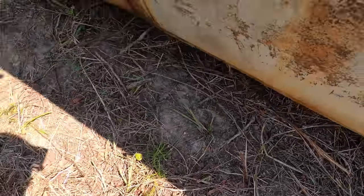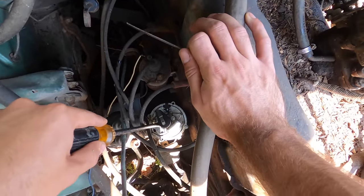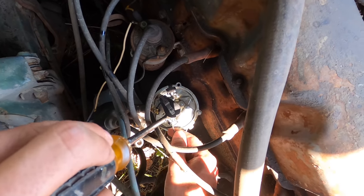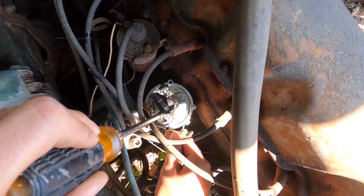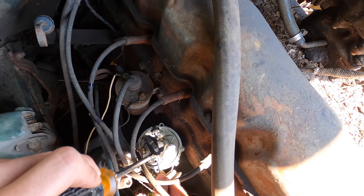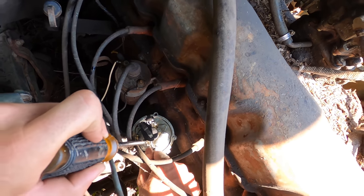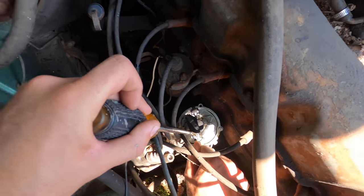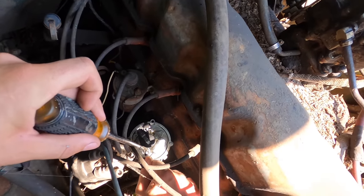Everything's clean but them points have some corrosion on them. I ain't lost my points file - dadgummit, I just had it too. Clean these up a little and we might start getting fire. Oh yeah, that's why they ain't working - all nice and corroded. But the rest of it looks fine. Them ants are just pouring out of there - I guess they found a home inside the distributor. Might be because it was growing up in the trees.